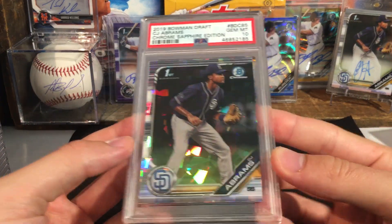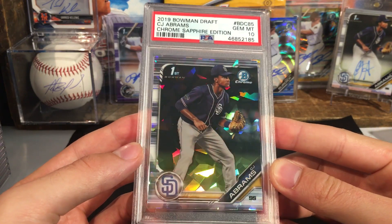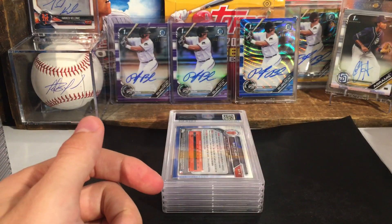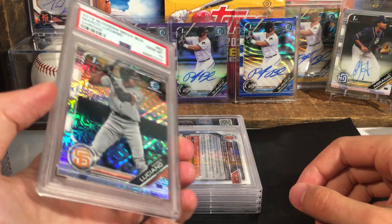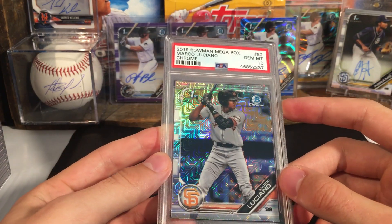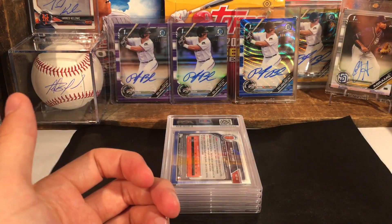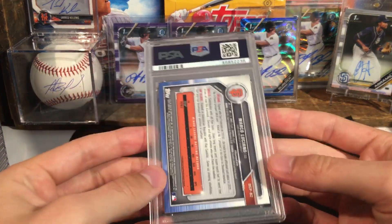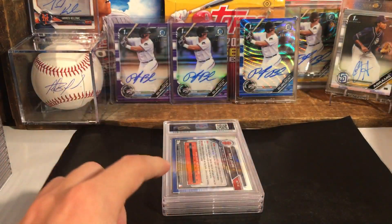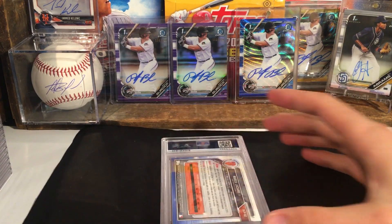Abrams — nice, I already have one of these. This will be the second one. CJ Abrams is one of my main guys — I'm kind of starting a little side PC. Nice to get another Sapphire in a ten for the Abrams. Marco Luciano — nice, in a ten. Himelton — ten. Back in April I picked up a lot of 13 of these, I want to say I paid $110 for them. I sent some to SGC but a couple went to PSA here — this one also got a ten. My last PSA order was definitely pretty rough, so this seems like PSA has been grading a little bit easier as far as this order.